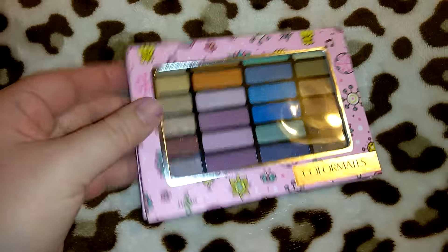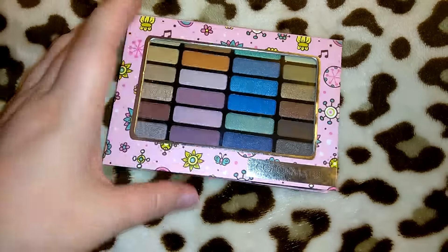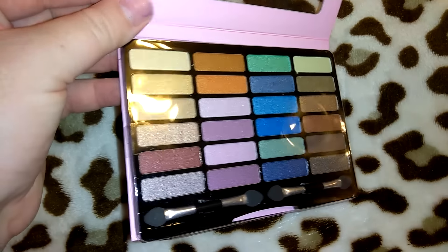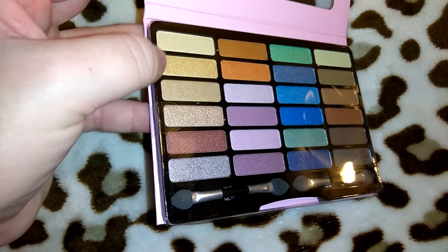I got this eyeshadow palette for a dollar — I thought this was really cute. It's in the Color Mates brand with a cute pink and flowers design, and look at all of these pretty colors. There are a lot of different color combinations you can do.